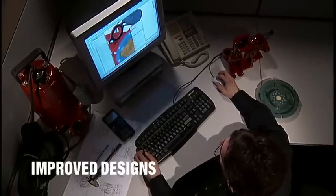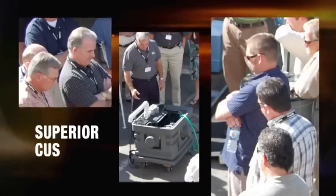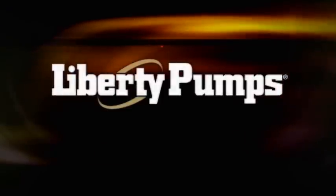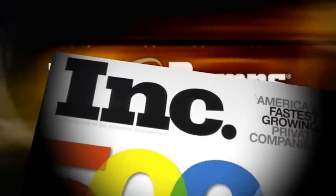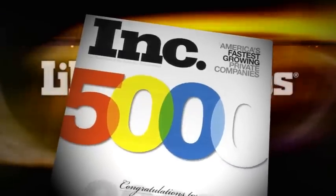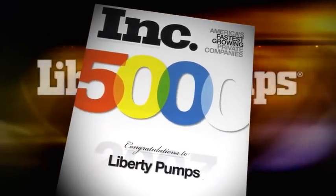Since the early 70s, Charlie Cook has pursued the company vision to become North America's favorite supplier of sump, effluent, and sewage pumps, which has motivated Liberty to find new and innovative ways to serve its customers. In 2007, Liberty Pumps was named to the prestigious Inc. 5000, a national award given to the fastest growing privately held companies in North America.